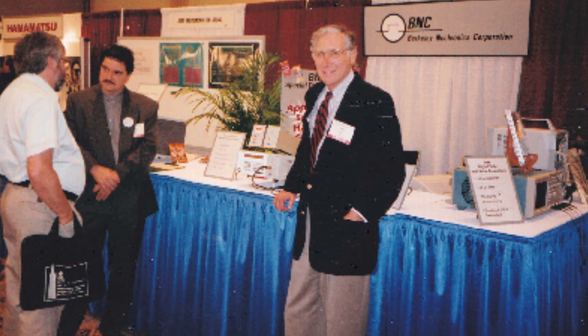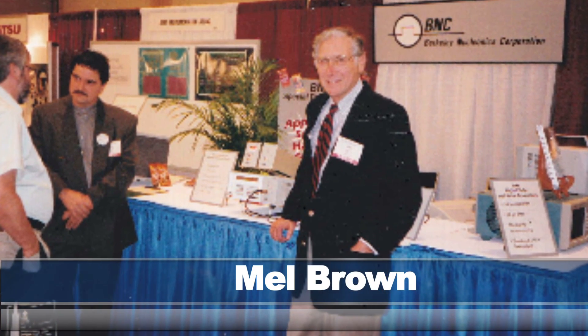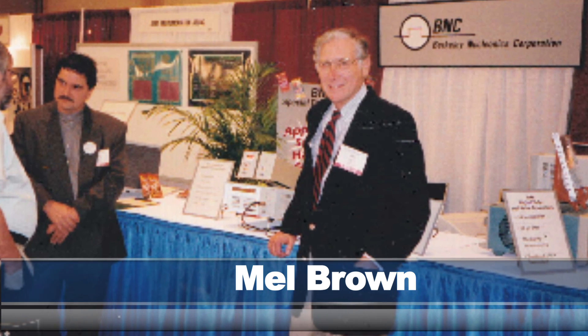But first let me give a little history about Berkley Nucleonics. The company was founded by my father, Mel Brown, in 1963. But before that, in the late 50s, he worked as a nuclear engineer at the Lawrence Berkeley National Lab. And during that time he developed his first pulse generator, the Model 138.